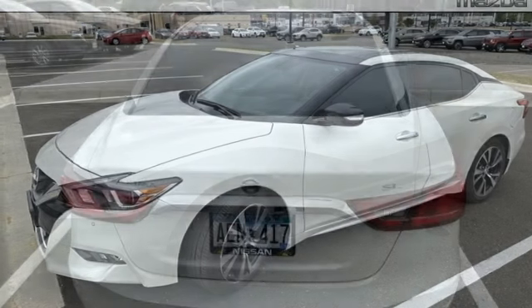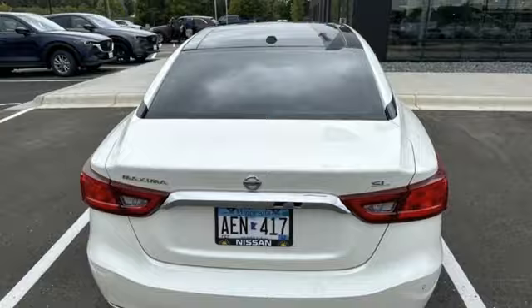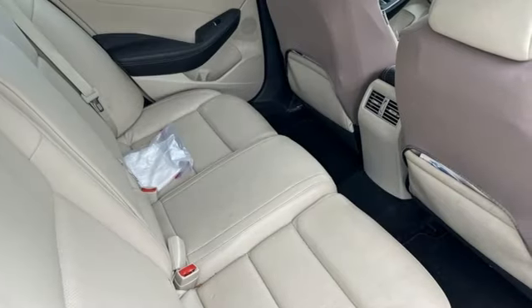Apple CarPlay, Bluetooth wireless audio streaming, aluminum wheels, gas pressurized shocks, and VQ engine.